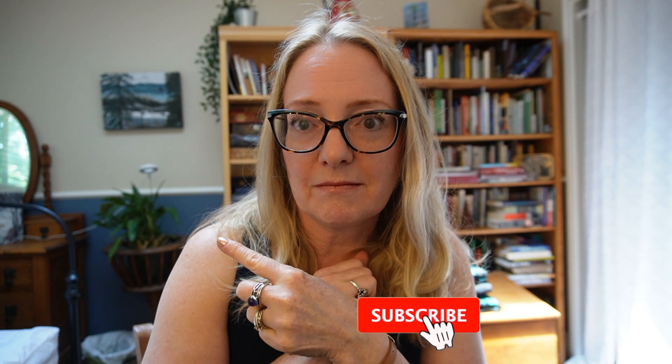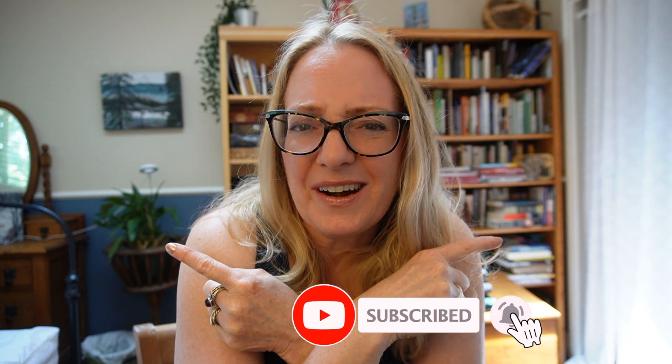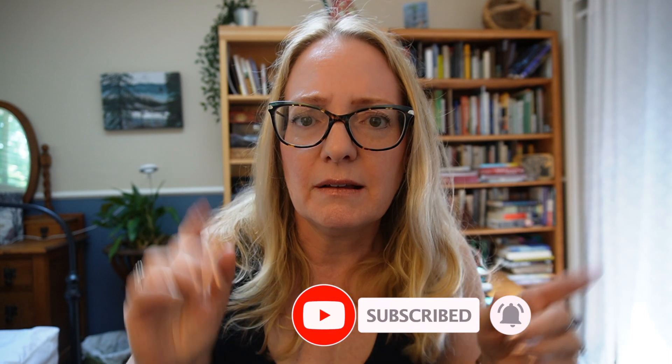If you're interested in watching the 'tell me about yourself' video — which also covers 'walk me through your resume' — click over there and I'll see you in the next video.